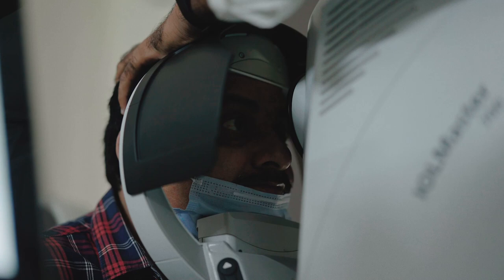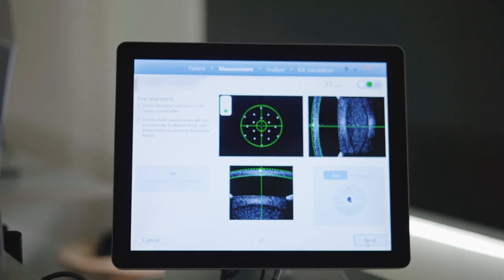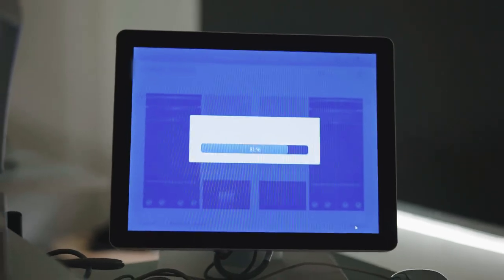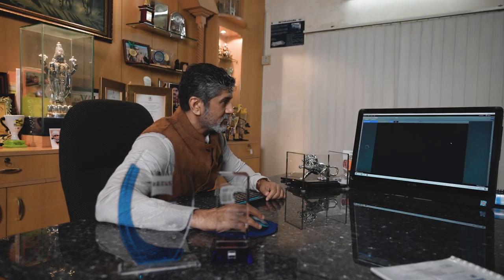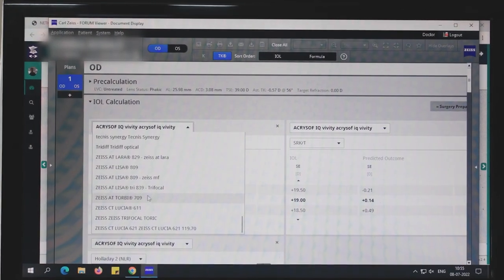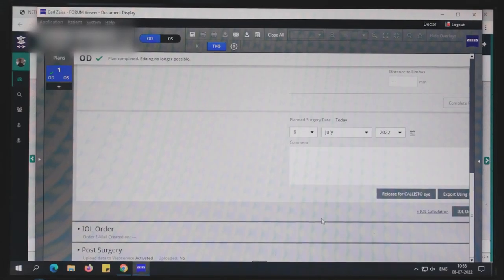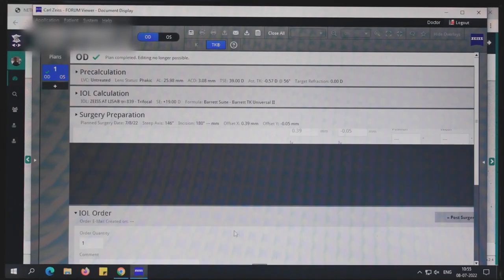Here we have two IOL Master 700s in the clinic. We do the biometry on patients and then the data is transferred to the EQ Workplace. I look at the EQ Workplace and then plan — checking biometries, making any changes in the lenses, using alternatives, or looking at alternative formulas. The EQ Workplace also has software where you can order the lenses and directly send the order to Zeiss, which offers a lot of flexibility and convenience to the clinician.